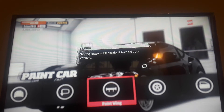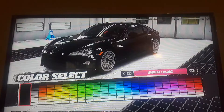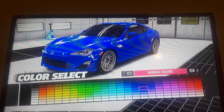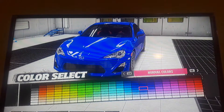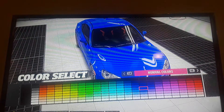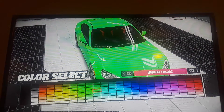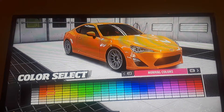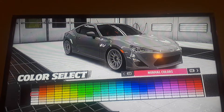Should I respray the car? You know what, yeah I'm gonna respray the car. What color though? I think I might leave the color up to you guys — yeah, what color should I make the car?